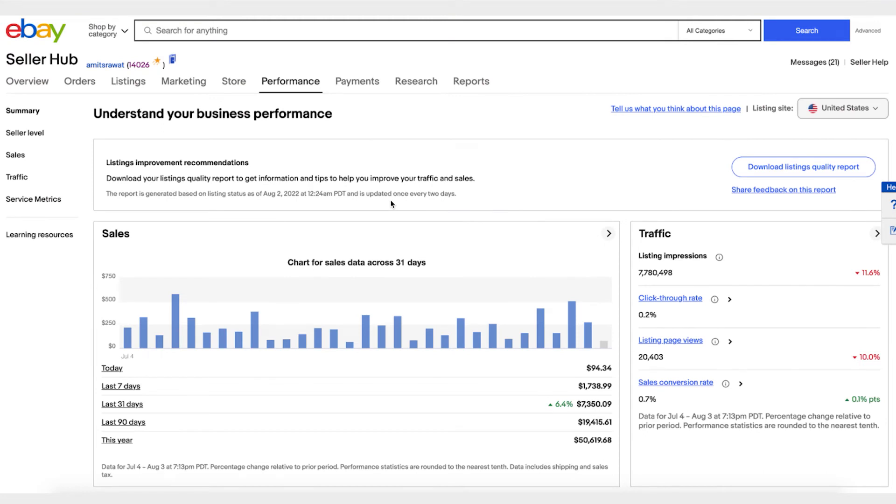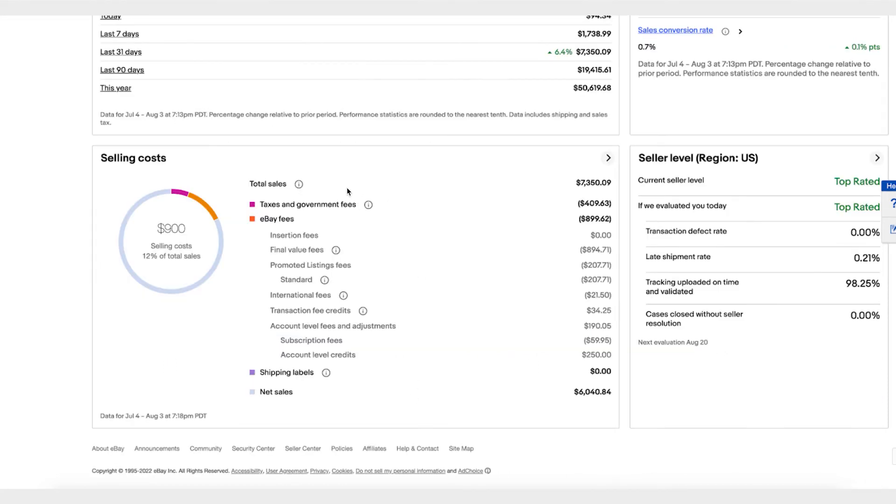Now that you know how to run your business on eBay, Seller Hub Performance helps you optimize your selling activities. To optimize how you're selling on eBay, one of the most important things to know is your sales and traffic data. Once you come to the Seller Hub Performance page, you'll see a summary that gives you an overview of your sales — the same data you saw on your overview page.